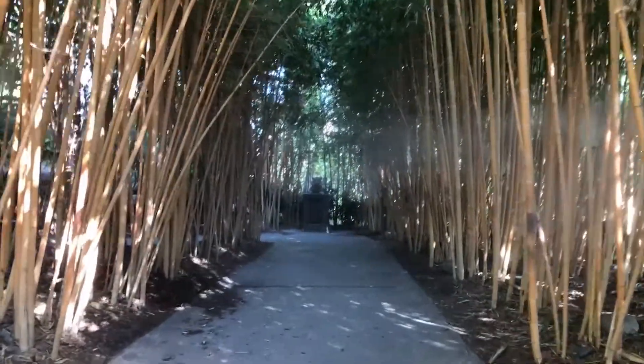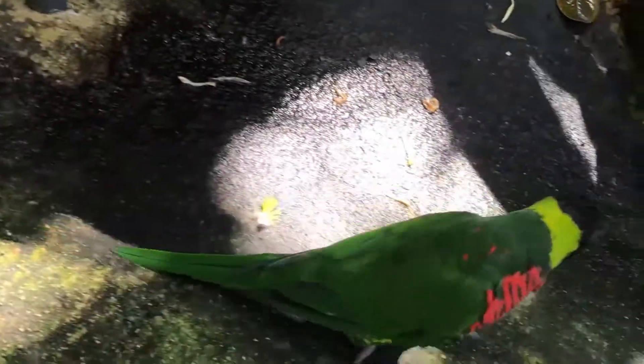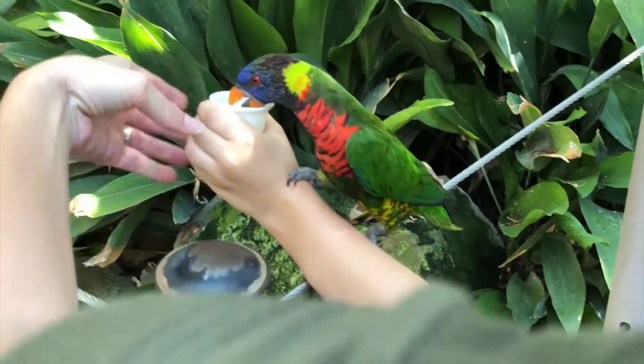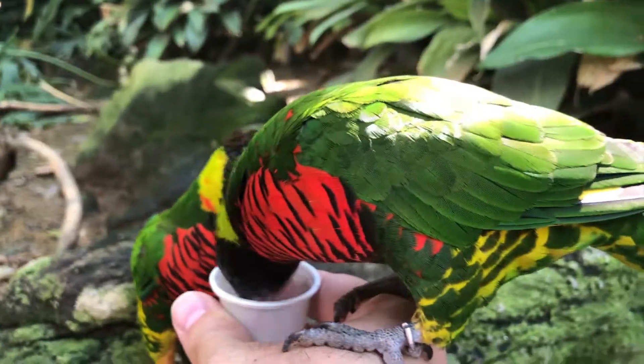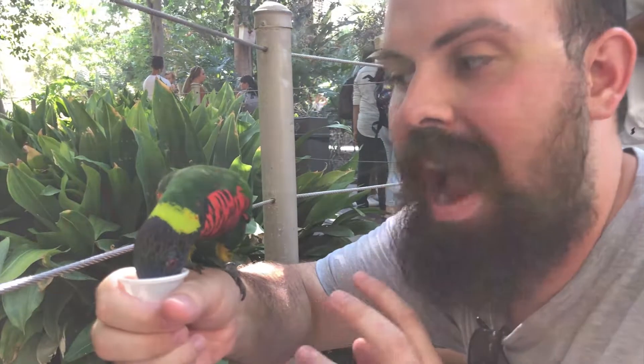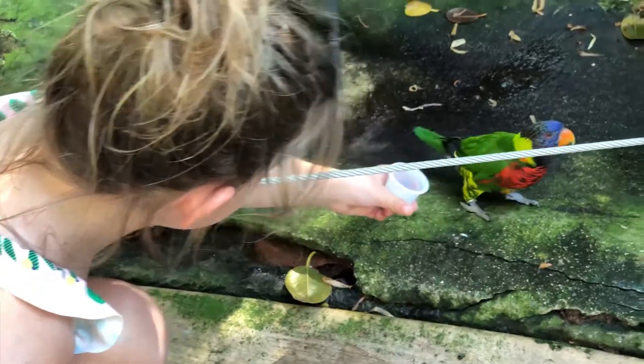We are walking into the lorikeet feeding area. A lorikeet is a type of bird, and they've handed us a little container of nectar. You'll notice all the vivid colors on our bird here — and where it's vivid to us, when they're actually in the wild they're camouflaged.